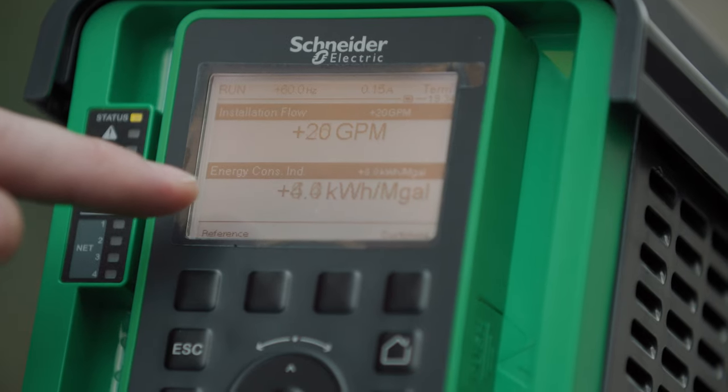Now that we know what drives can do, how do we get started? I like to keep it simple and focus on the low-hanging fruit — the opportunities with the quickest paybacks. Schneider and Graybar are here to help. We can use our online motor management tool to quickly calculate payback, and we usually see that at two years or less.